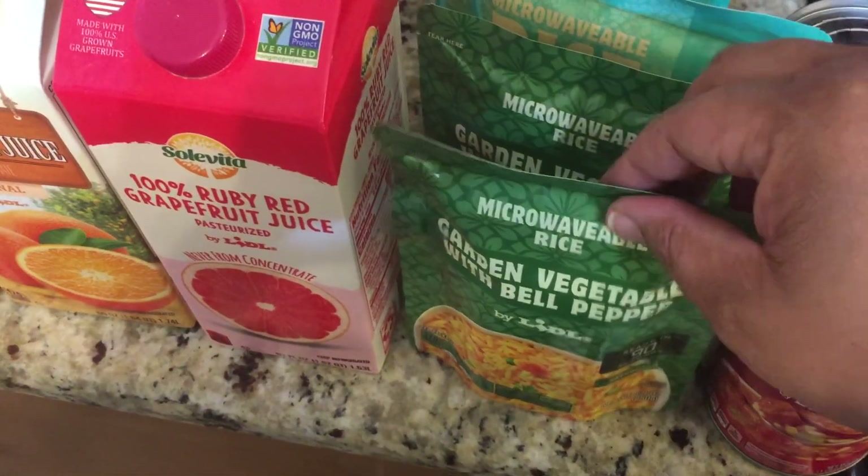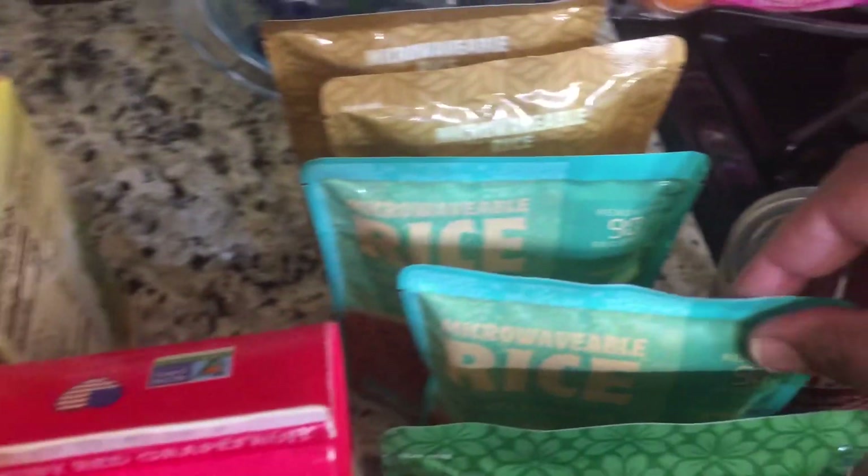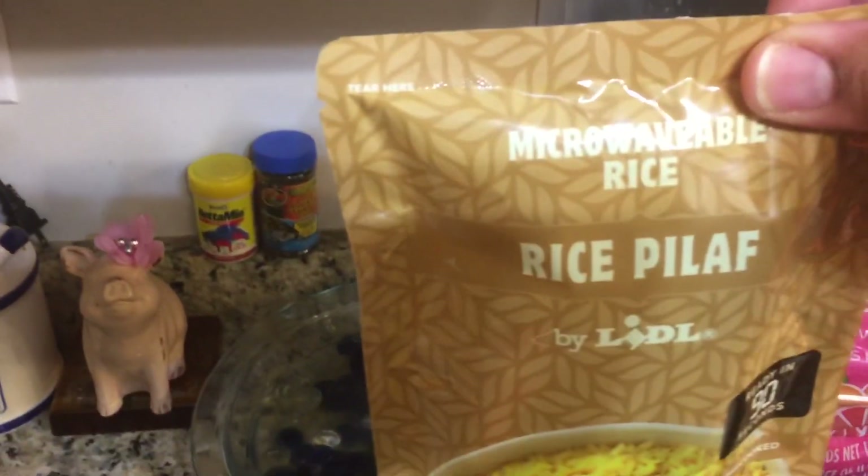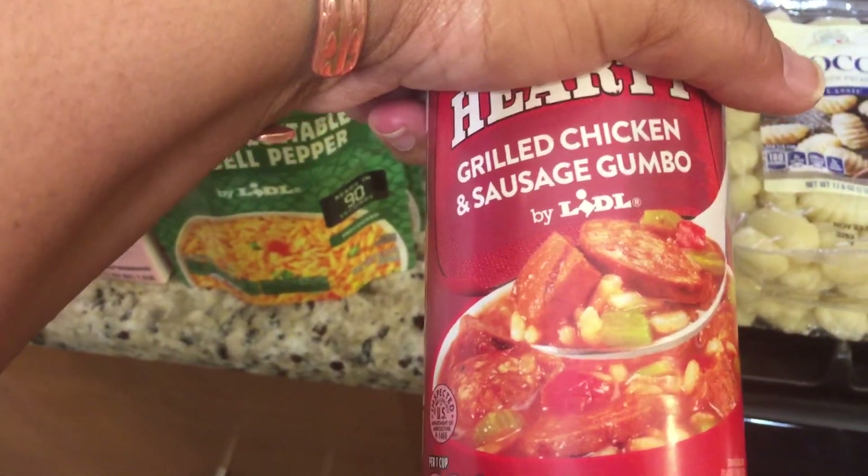I got the two packs of garden vegetable with bell pepper rice, and they are microwavable, which is wonderful. Then I got two of the Mediterranean and two of the rice pilaf.